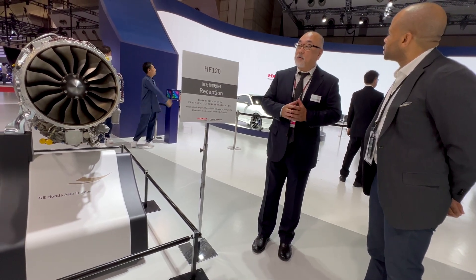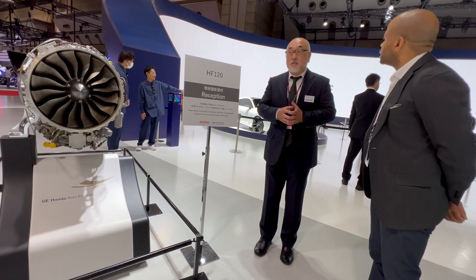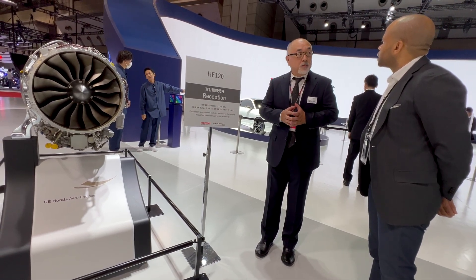Following the HondaJet certification in 2015, and since then, this engine is sold publicly.